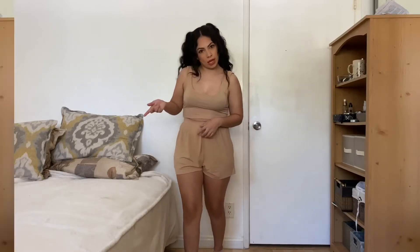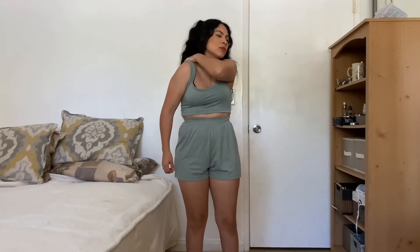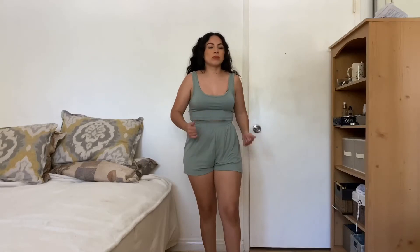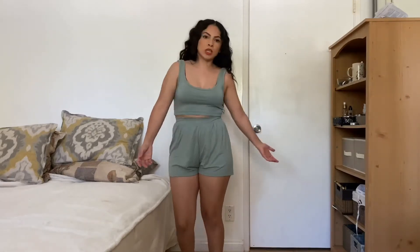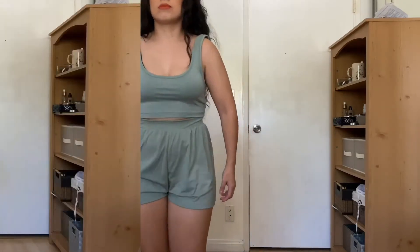This is the other color I got the set in — sage green. I definitely like this color more than the previous one; the nude one just makes me feel naked. I really like this one — I can picture it with sneakers and running some errands. It's simple but cute, basic but cute.